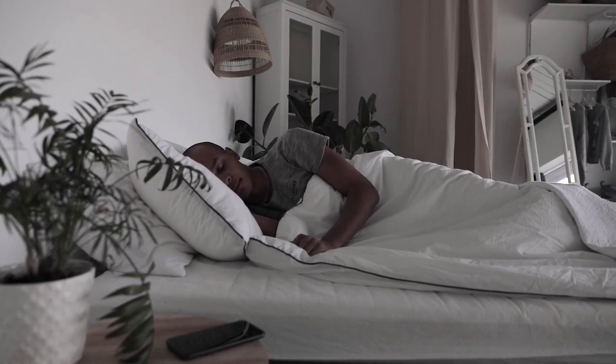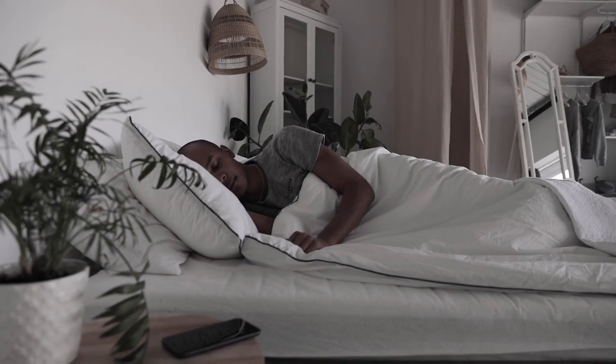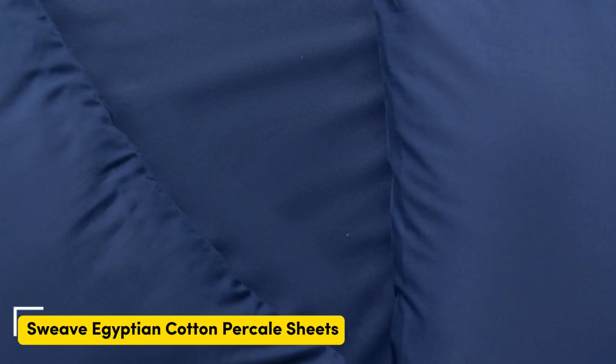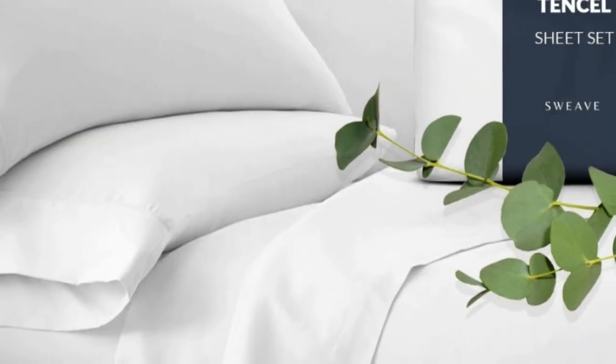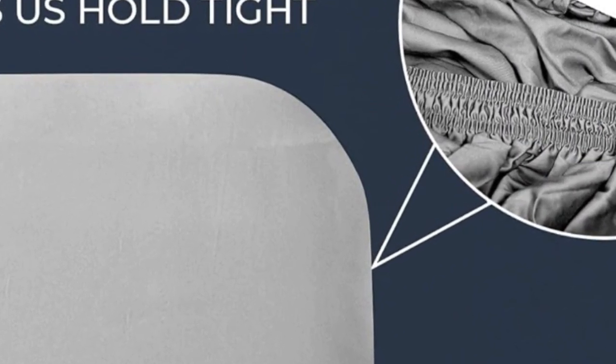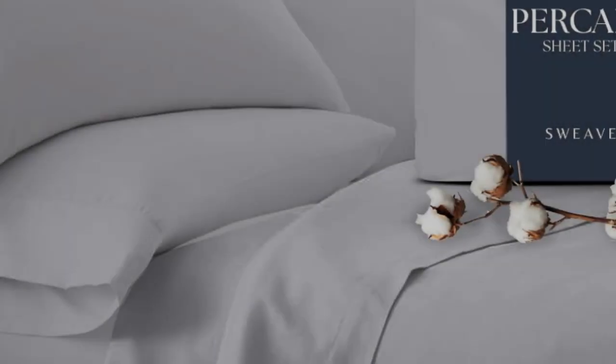Let's start with the Top 5 Best King Size Bed Sheets. Number 1: This sheet set from Sweeve offers the same durability as our top performers at a fraction of the price. In our lab tests, the cotton fabric barely pilled after machine-rubbing swatches together 1,000 times, and it also earned high scores in fabric strength.